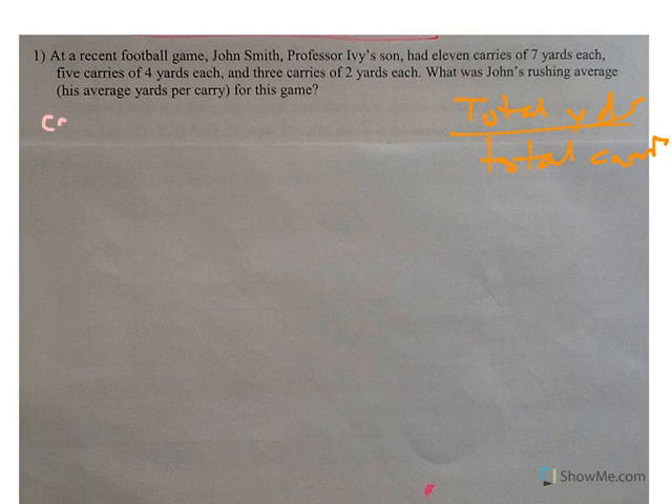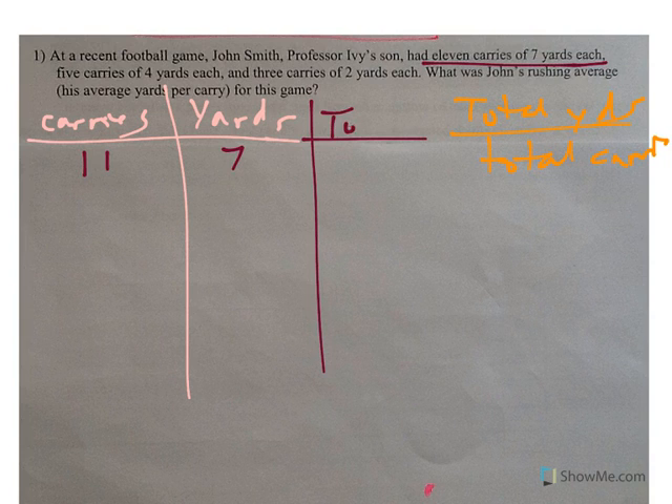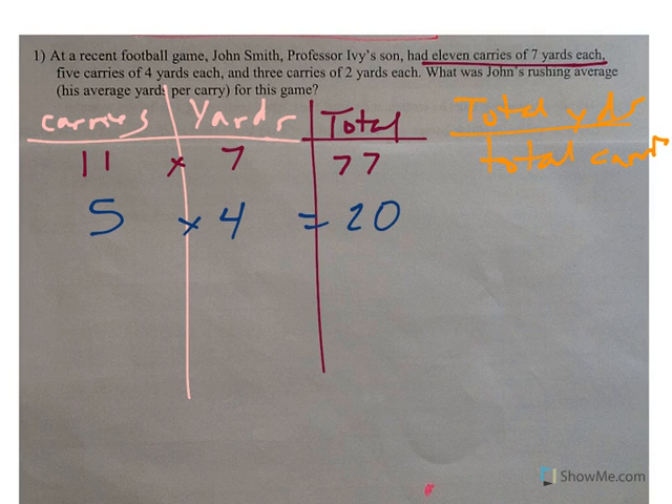We're talking carries and yards. It starts with 11 carries of 7 yards — that's 77 yards total. Then 5 carries of 4 yards each, that's 20 yards total. And then 3 carries of 2 yards each, which is 6 yards total.